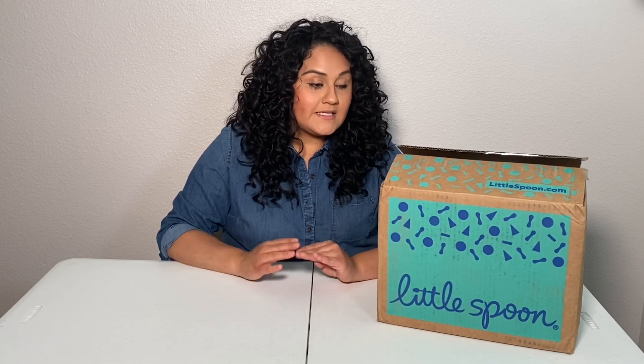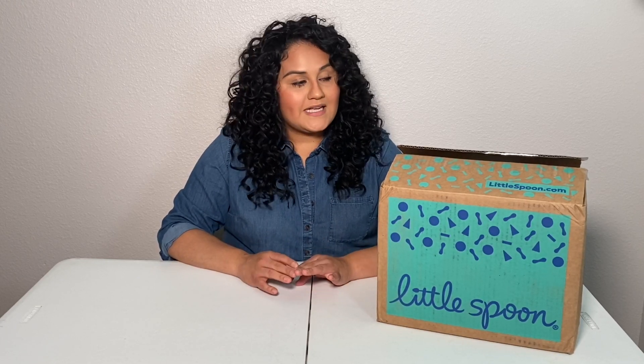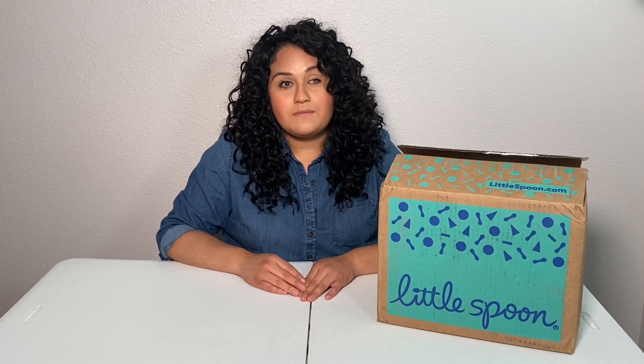Today we're going to be talking about Little Spoon. If you're not familiar, Little Spoon is a company that delivers fresh organic baby food to your doorstep — it is just super convenient. I decided to make a review and share my opinion because it's been helpful to me. I'm a visually impaired mom — I'm completely blind out of my left eye and have low vision out of my right eye — so having this service deliver baby food to my doorstep makes things easier.